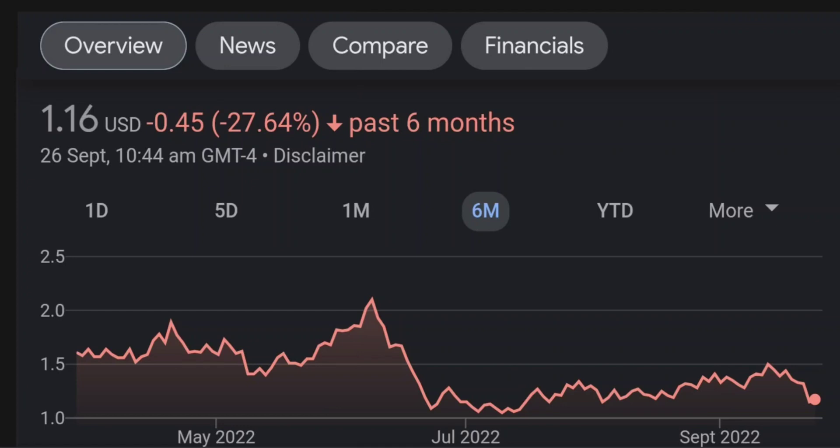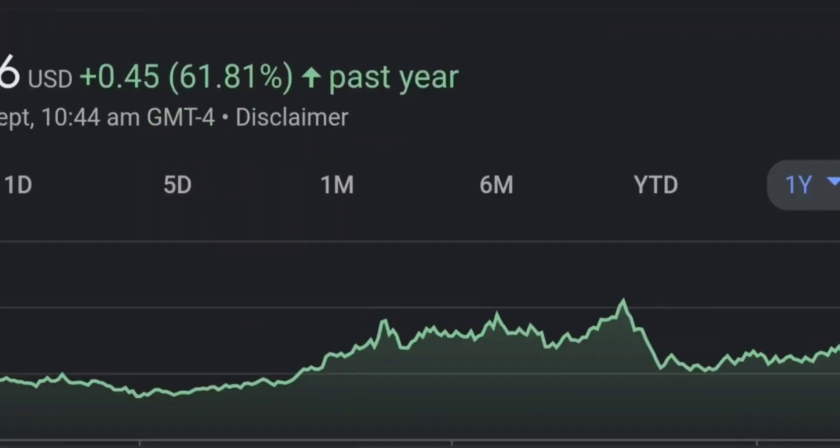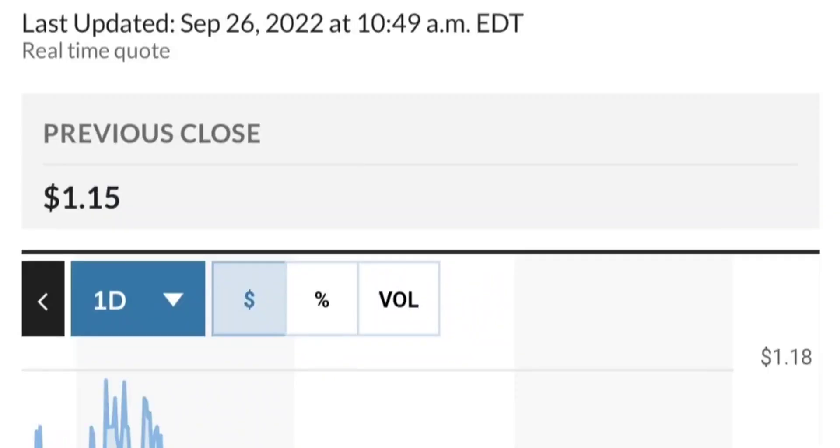Looking at when BMP bought — in January, the price was around 50 cents — so they bought at quite a low price, at a good discount. GMT Capital holds 37 million shares with about 6% ownership. It looks like they got in around February 10th at around 92 cents. Let's also look at recent buying from institutions.